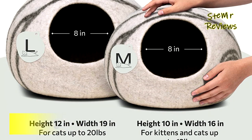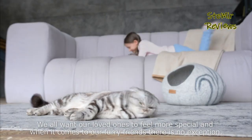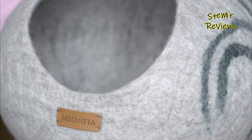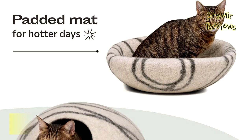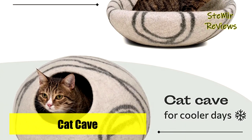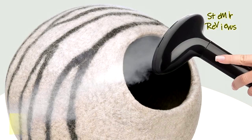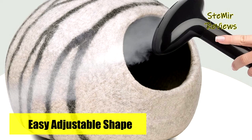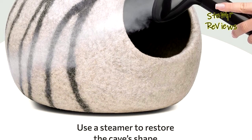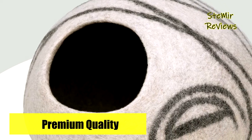It serves as a cozy hideaway for your cat to sleep, rest, and play. The cat cave helps regulate temperature, keeping your feline friend warm in winter and cool in summer. With its natural color, it effectively conceals fur, dust, and debris, adding a special touch to your home decor. The medium size is ideal for breeds like Sphynx, Abyssinian, and Exotic, accommodating cats up to 12 pounds, while the large size is suitable for cats weighing up to 20 pounds. If your cat falls between sizes, we recommend opting for the larger size for maximum comfort.